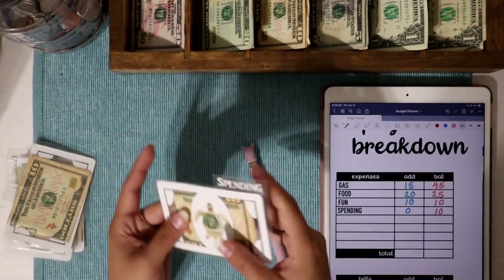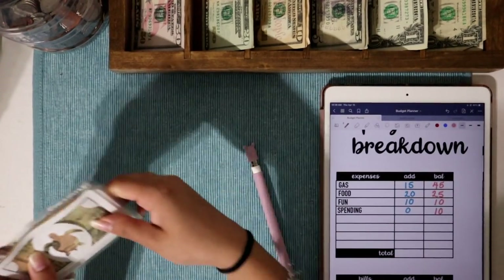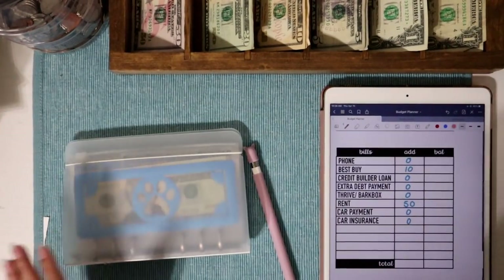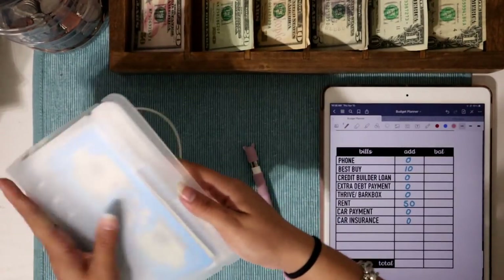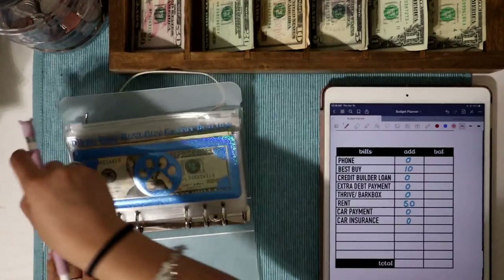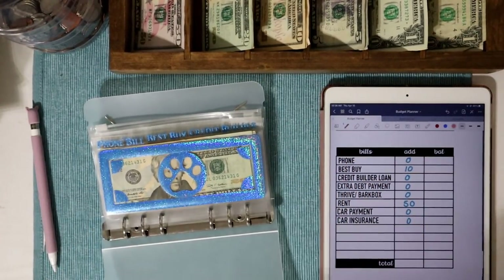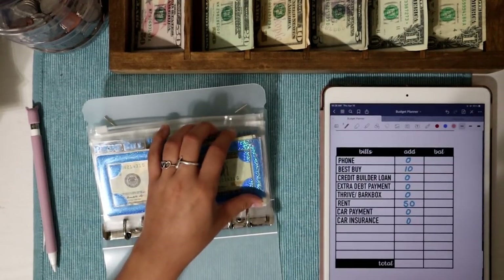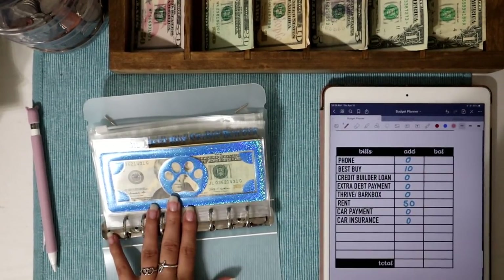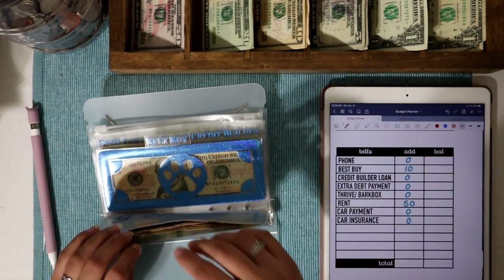Spending is not going to be getting stuffed, but it still has the $10 that's been rolling over for about two weeks, which is amazing. Those are all my cash envelopes stuffed. Next we're moving on to my bill envelopes, also from The Planning Dancer — a custom order with paw prints in light blue hollow envelopes. Phone bill is going to be getting skipped — it has a full payment of $65 in it.